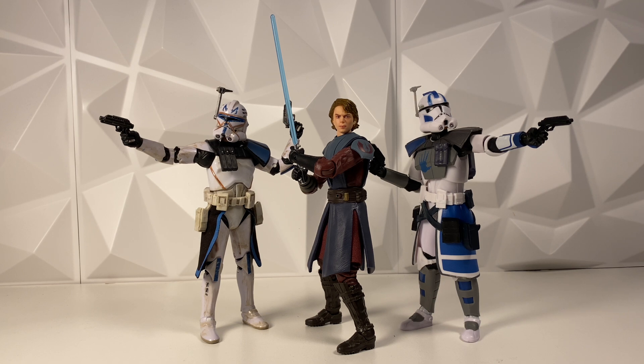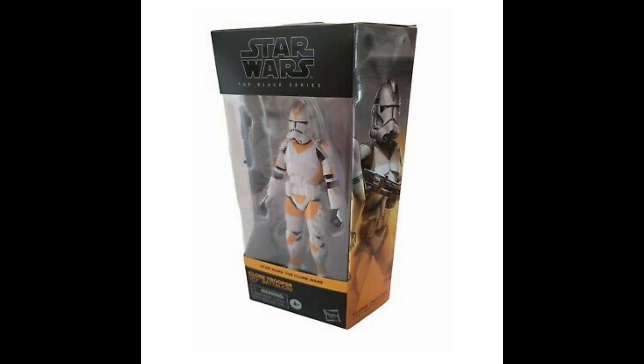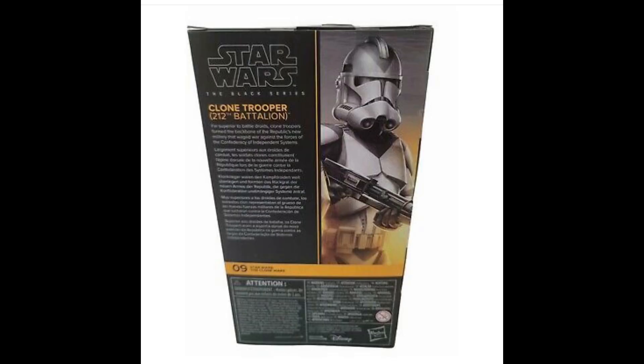Somebody did find the Walgreens Exclusive 212th Trooper. We don't know how they got it, but they got it — and that's pretty cool. It's still not hitting stores yet and it's not going up for pre-order. But the fact that somebody has it in hand means it'll probably hit stores within the next month or two, hopefully not that long. Maybe take a stop by Walgreens every once in a while — you might get lucky and find it. It's just super cool, and I hope we get some more high-definition photos of it out of the box.